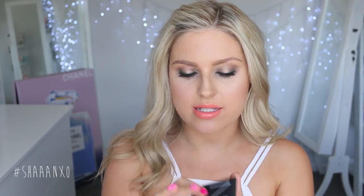The first thing I got is this NARS blush — their contouring blush duo in the shade Olympia. It's got a kind of pinky mauve-y color and then a pale yellow highlight shade.